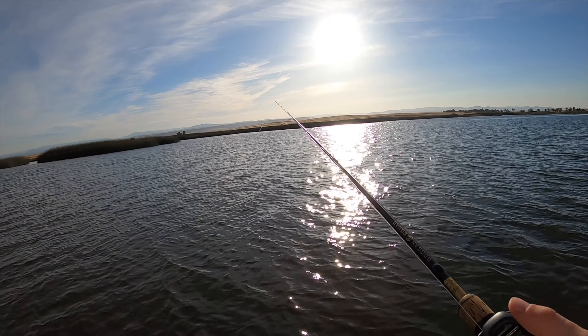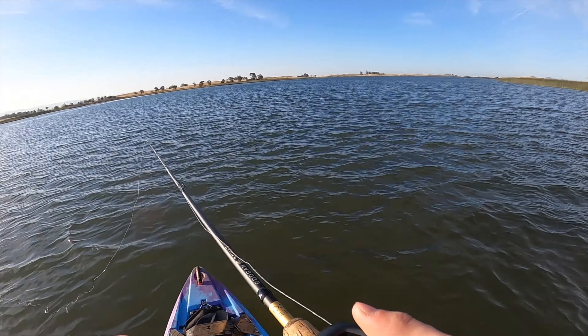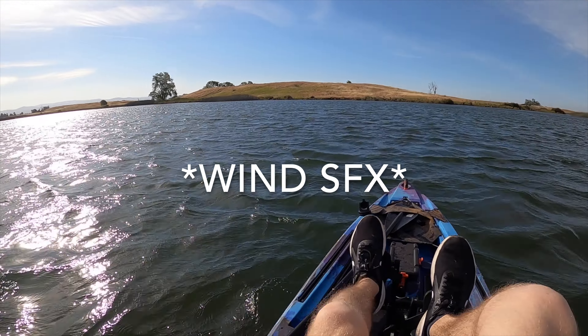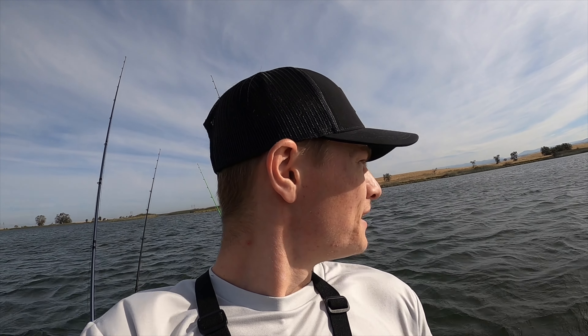I don't know if you guys can hear that but these freaking birds are going crazy over there, going absolutely bonkers. Little update: it's windy as hell. I've been here for like three hours and I've got no bites. I've seen carp and trout jumping but no signs of bass. I'm doing my best to find a spot out of the wind but I can't — this whole thing is just flat and the wind just goes through it.